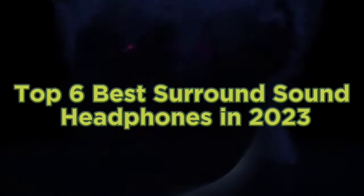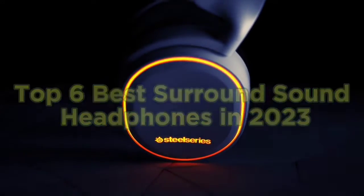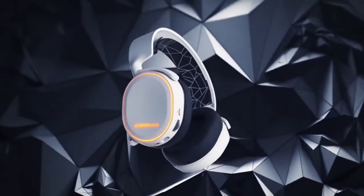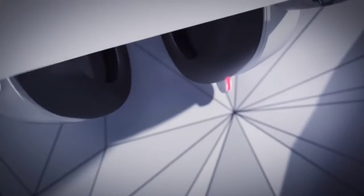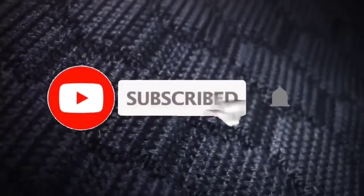Top 6 Best Surround Sound Headphones in 2023. Hello guys, today in this video we are going to help you find out the best surround sound headphones on the market. I made this list based on my personal opinion and tried to list them based on their quality, durability, customer reviews, and more. If you want to see their price and find out more information about them, you can check our links in the description below. Like, comment, share this video, and subscribe to our channel. Thank you.